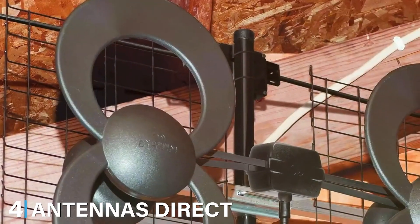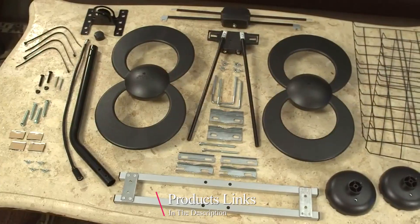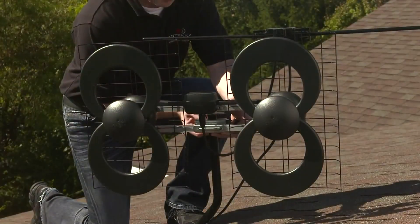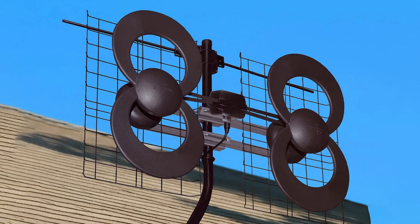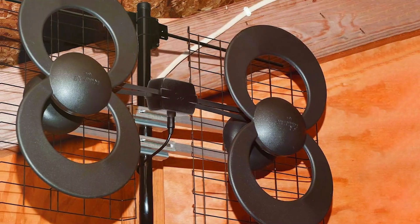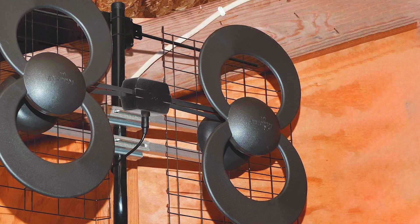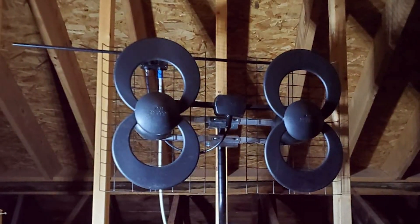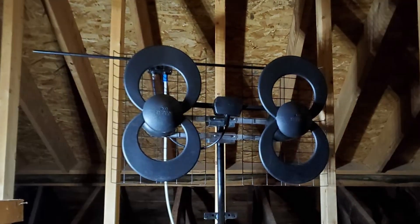The number 4 position is held by Antennas Direct Clearstream 4V TV Antenna C4V-CJM. This product is renowned for its outstanding performance and innovative design. With a range of up to 70 miles, this antenna is capable of receiving signals from multiple directions, ensuring that you never miss out on your favorite channels. Its unique design features four multi-directional elements that enhance signal reception, making it one of the most effective antennas for picking up UHF and VHF signals. The antenna is 4K-ready, and constructed with high-quality materials built to withstand harsh weather conditions. Its design also makes it resistant to interference, providing a clear and consistent signal.